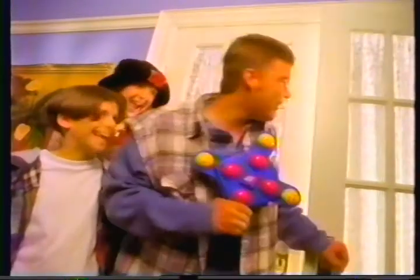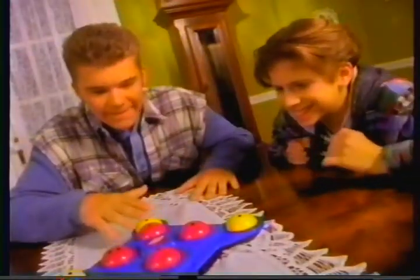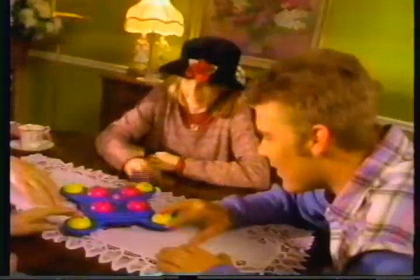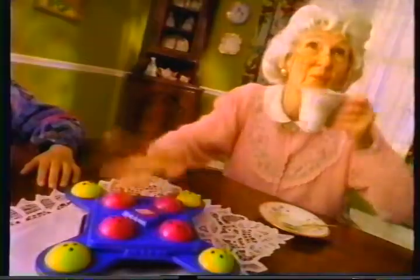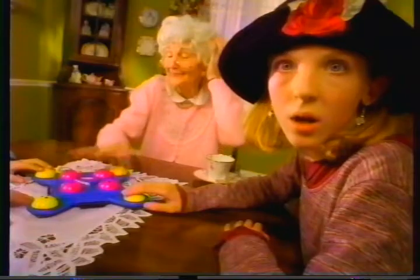Let's brain bash Grandma. Hey Grandma, wanna play a game? Let's play Brain Bash! Brain Bash — the 5-in-1 electronic voice command game that makes you think fast! Act fast!